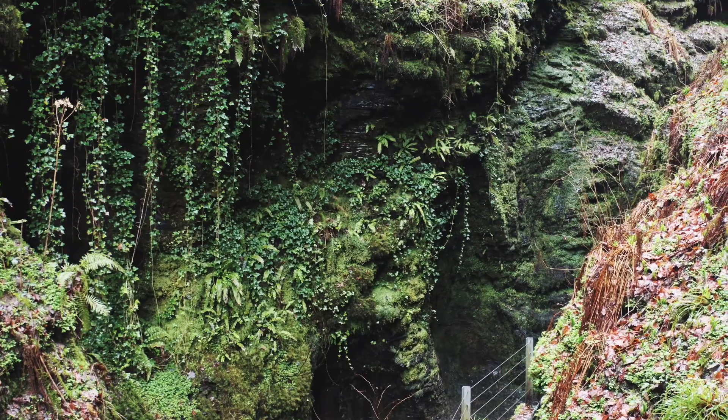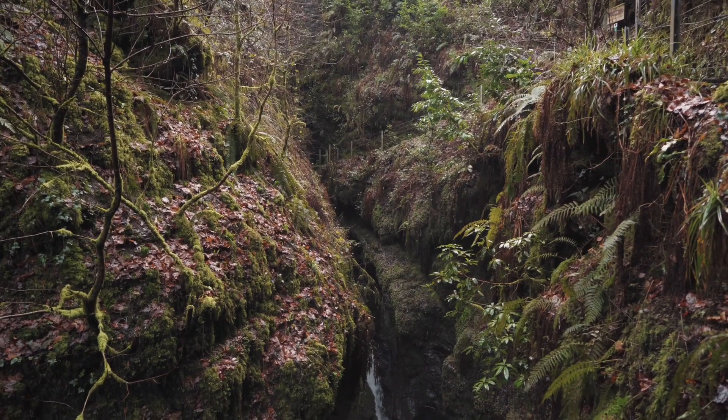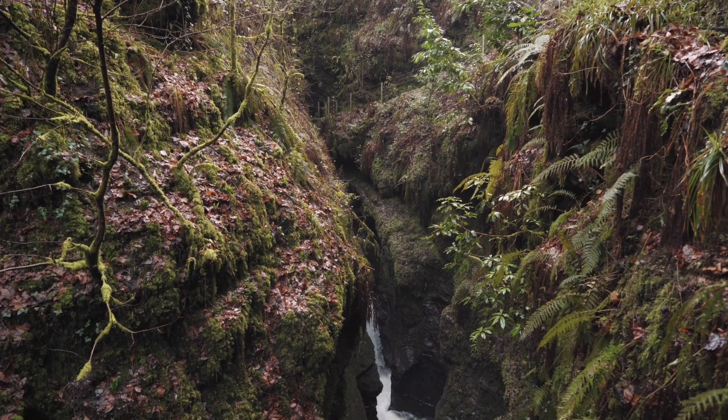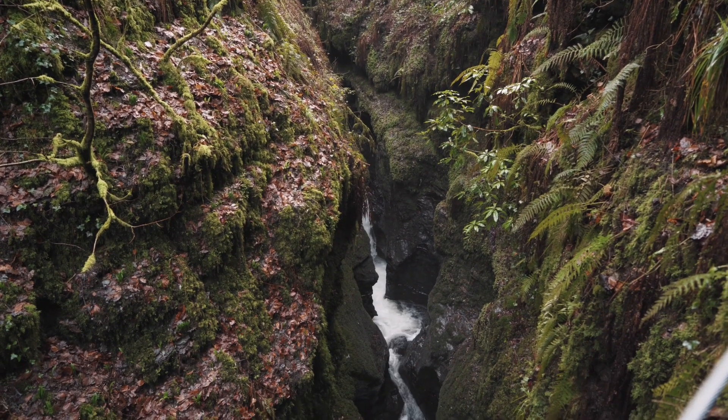Temperate rainforest is a globally rare and threatened habitat type which is characterised by very high rainfall spread throughout the year, a low variation in temperature — so wet conditions, very mild conditions — and that gives rise to one of the defining features, which is this really luxuriant growth.